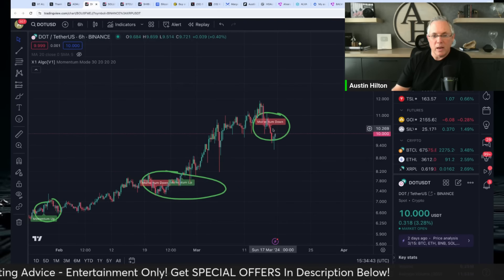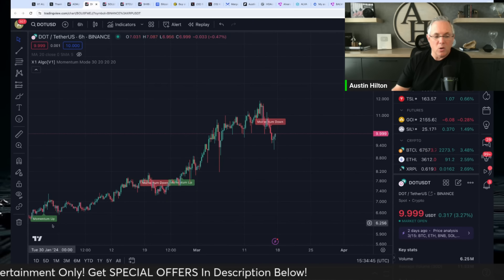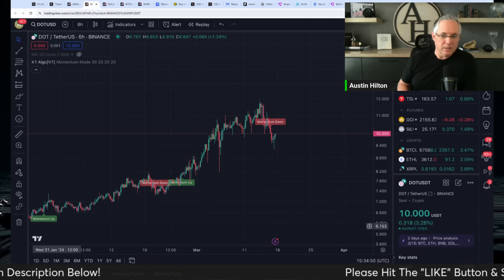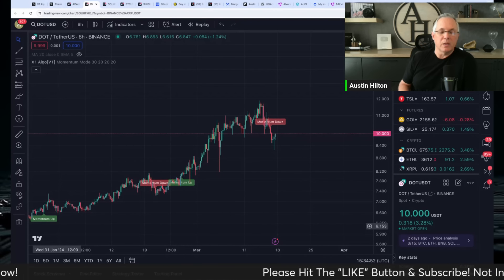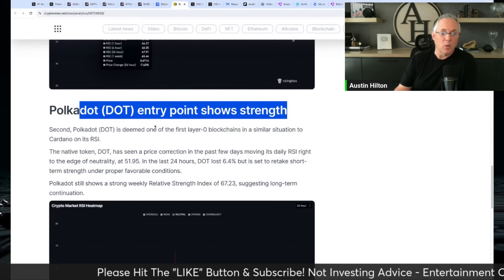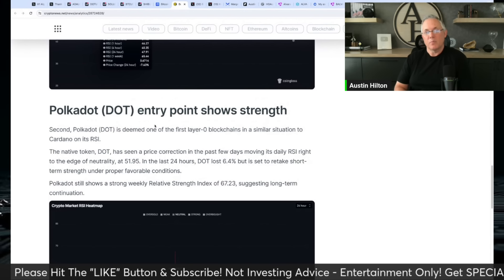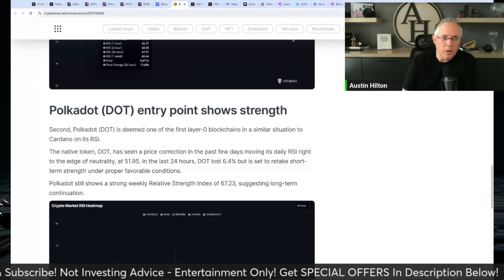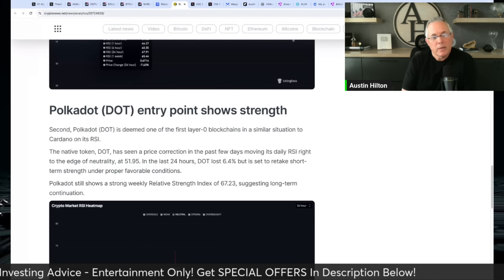We're in a cycle now where it's basically saying hey, it's not quite the right time. So my software is syncing up with what the data is showing — that we could be primed and poised for some buy time for Cardano ADA and Polkadot.